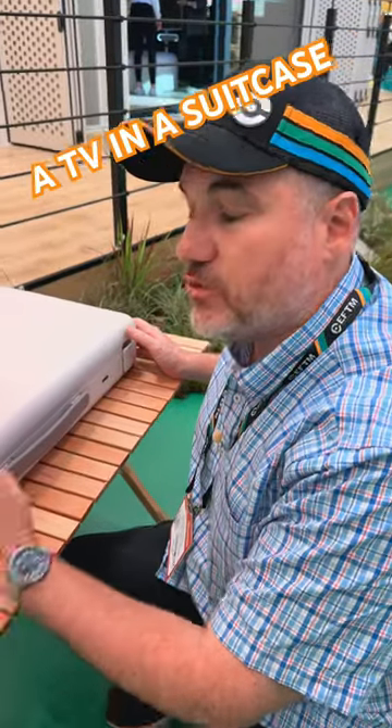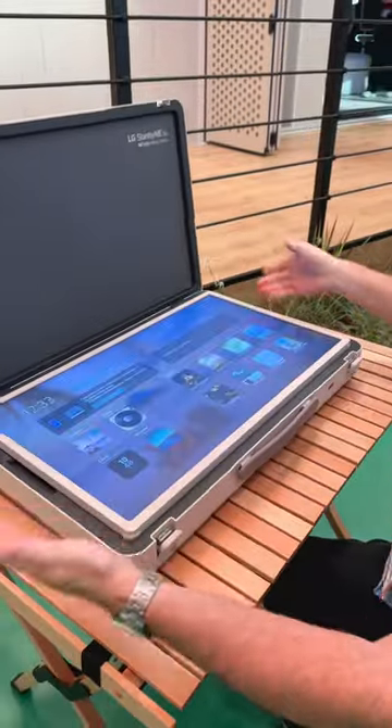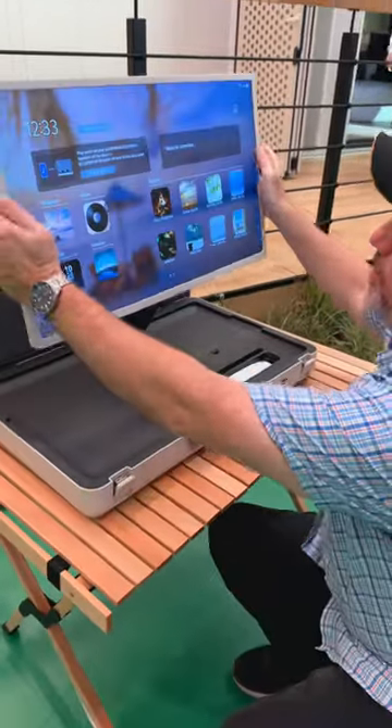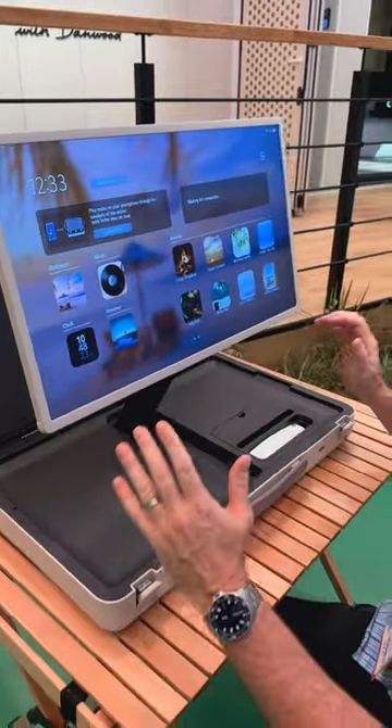This is something very different and very new from LG. It's called the Stand By Me Go, and it is, in a suitcase, a television. Instantly turns on, opens up for you to use pretty much anywhere — in your backyard, at the park, at a barbecue, or at the beach.